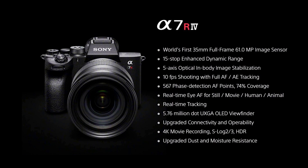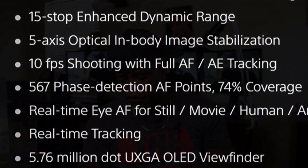The new a7R IV - Sony claims it is the world's first 35mm full frame 61 megapixel sensor, 15 stops of dynamic range, optical in-body stabilization, 10 frames a second with 567 phase detection points. They brought the new firmware with real-time eye autofocus for stills, movies, and human tracking, and 4K movie with S-Log 2 and 3 and HDR. The real-time eye autofocus in movie mode is extremely brilliant - being able to record movies and capture your subject in focus and in frame is absolutely amazing.